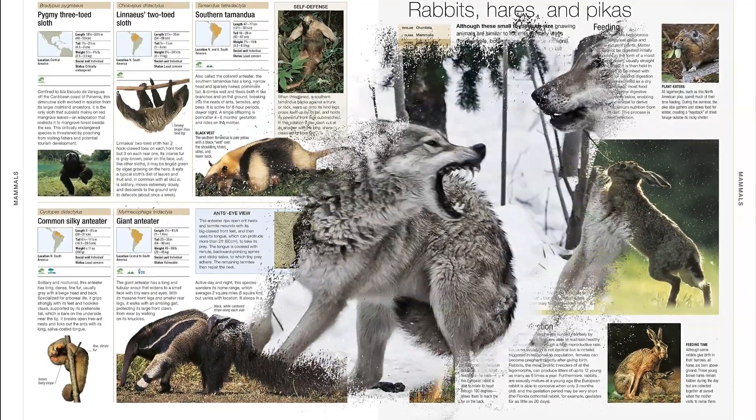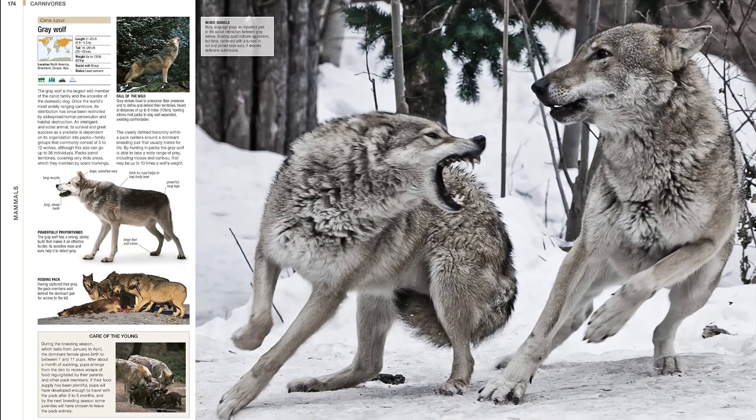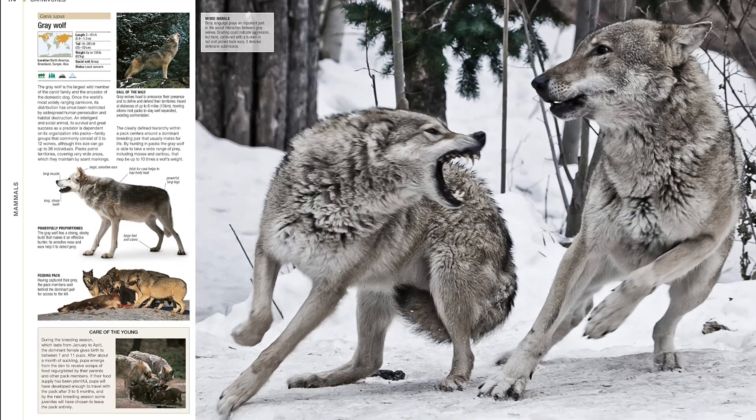Whilst also explaining animal biology in beautiful visual detail, Animal contains a chapter of portraits of the different types of environments that animals inhabit.